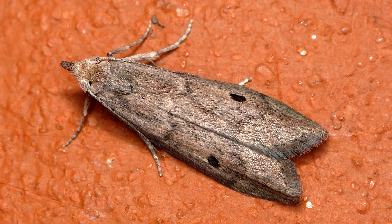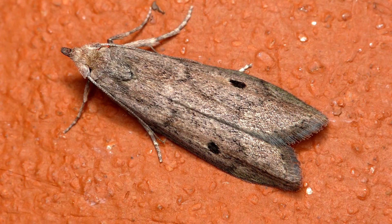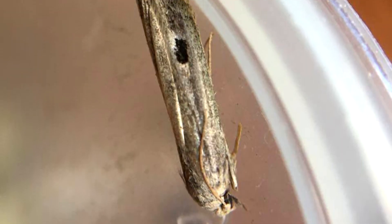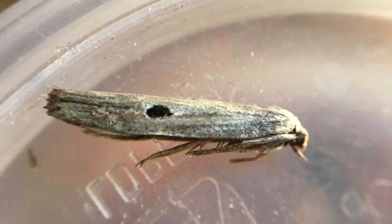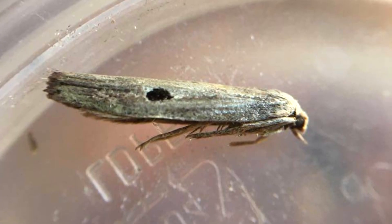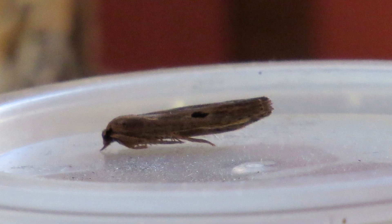Fascinatingly, female stored nut moths are larger than males, and they have more pronounced wing patterns. These insects are a pale beige to gray with some lighter and darker spots. In particular, they have a dark black spot at about the middle section of their wings. This spot is darker, larger, and more clear in females.